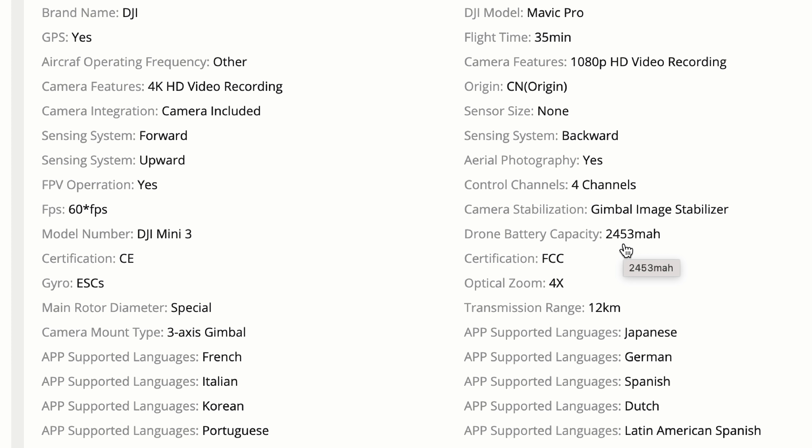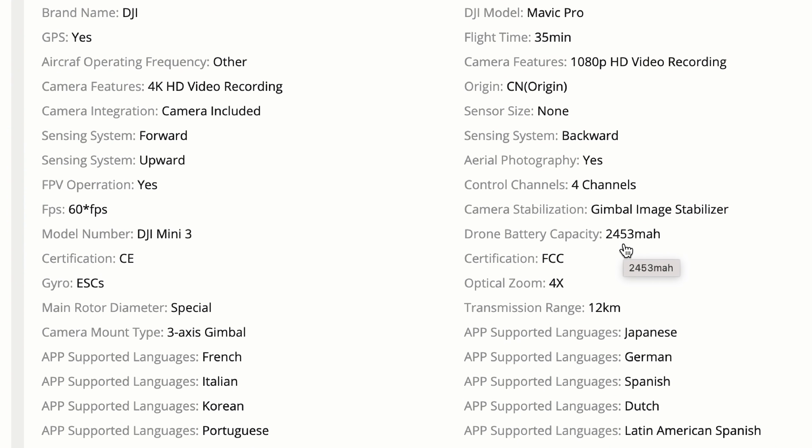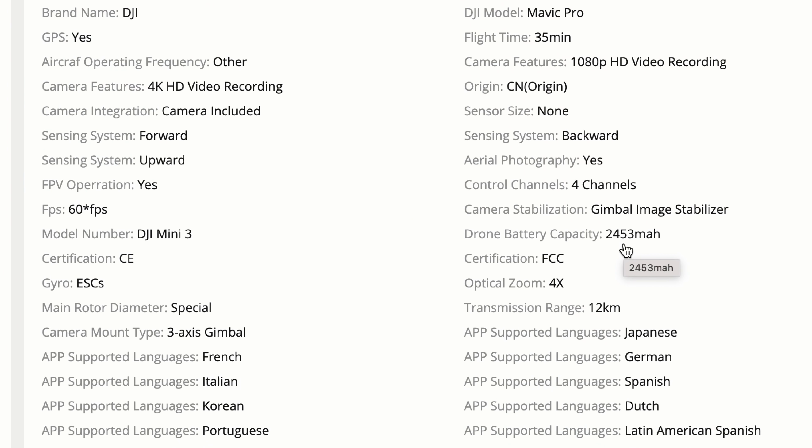So of course we have the 3-axis gimbal. We then get a huge amount of information down to the app supported languages. Popping across to the other side, you can see that increased flight time of 35 minutes is actually listed. And we've got DJI model Mavic Pro — it is the DJI Mini 3 but we are being told there is going to be a Pro model and it looks like this is to do with that. Camera features 1080p HD video recording — obviously it already says 4K, so I suspect this is the feedback to the actual controller or your device at 1080p, which is going to be more than good enough.